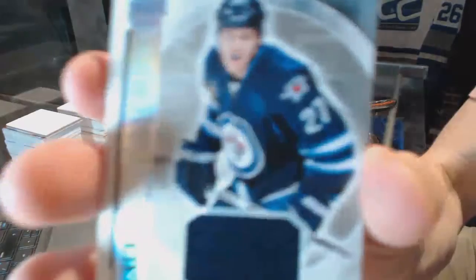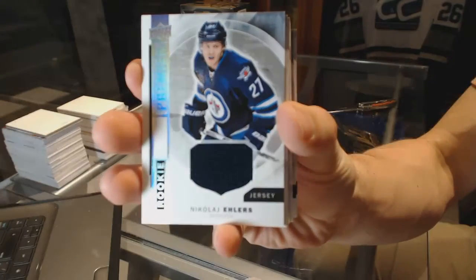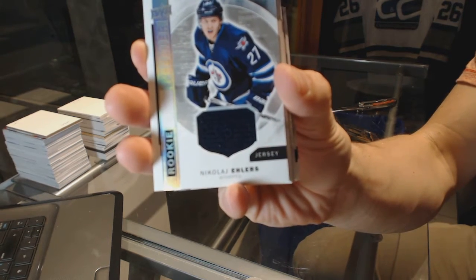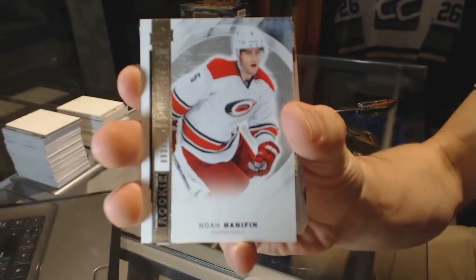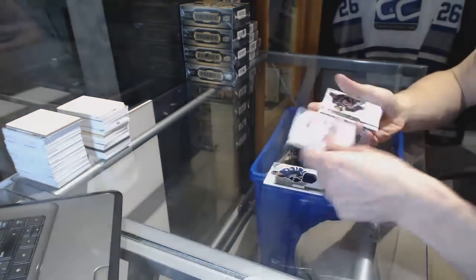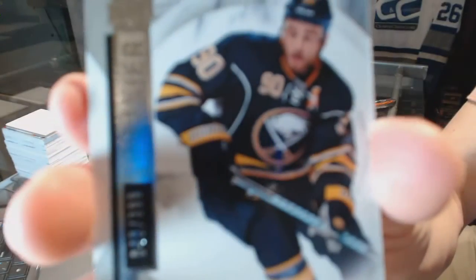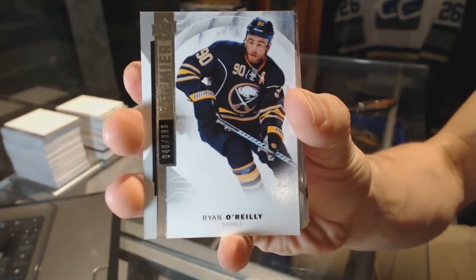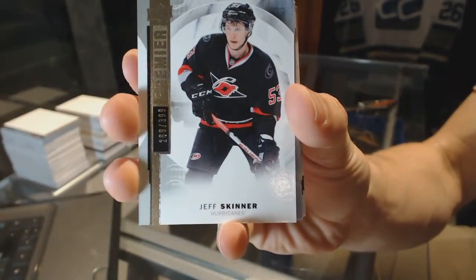We start with a rookie jersey for the Winnipeg Jets, Nikolai Ehlers. We've got a base rookie number 399 for the Carolina Hurricanes, Noah Hannafin. Base card number 399 for the Buffalo Sabres, Ryan O'Reilly. Base card number 399 for the Carolina Hurricanes, Jeff Skinner.